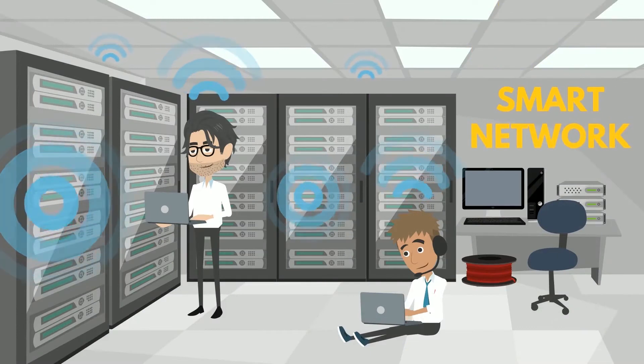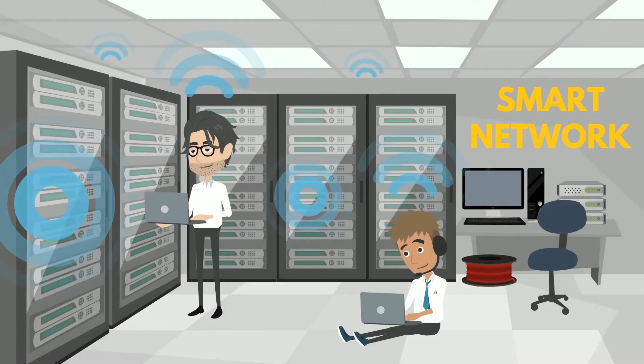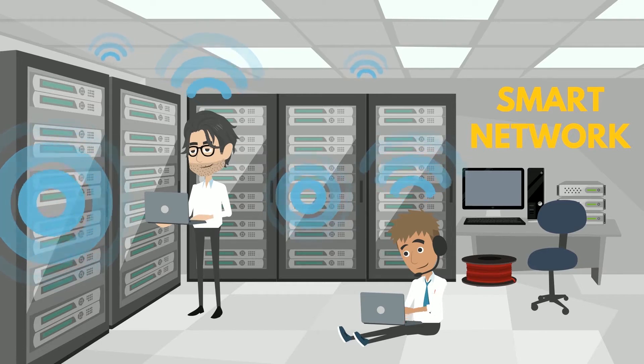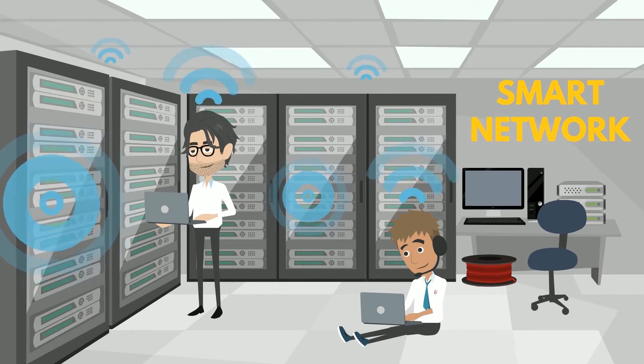Through network-managed services, we provide full responsibility for your network, including planning, design and implementation, day-to-day operations and maintenance.